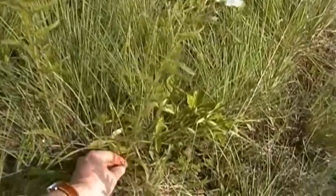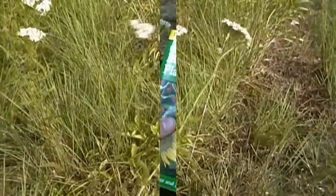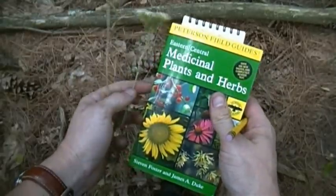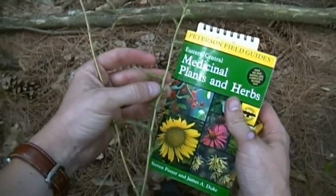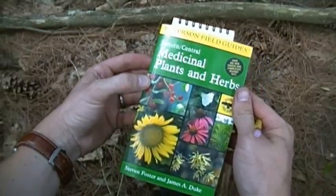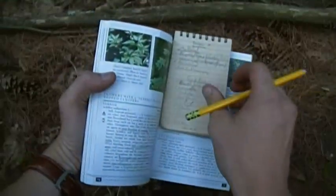I'm gonna grab one of these bad boys so we can have a little chat about it. So let's talk about the medicinal properties of yarrow. Here's my yarrow right here, and here's my Peterson's Field Guide to Medicinal Plants and Herbs, which you can find on our website, nativesurvival.com. If you go to page 74, you'll find yarrow.